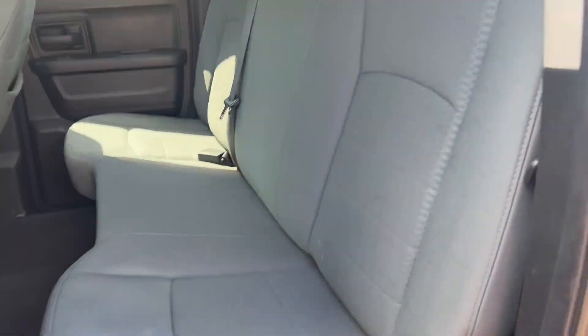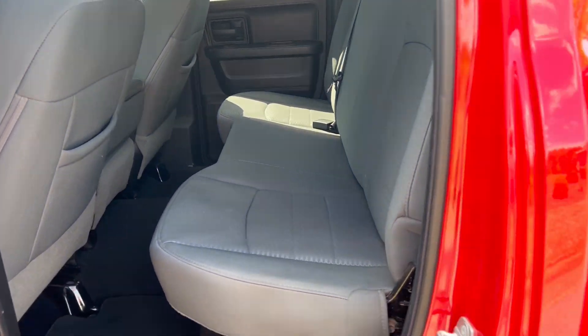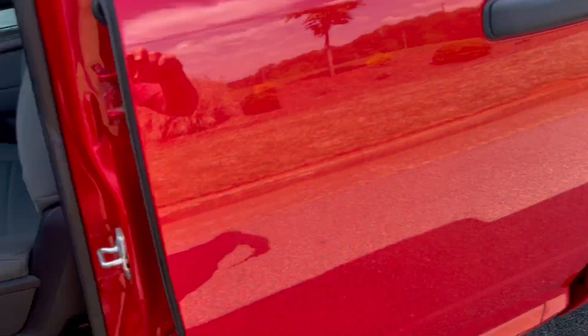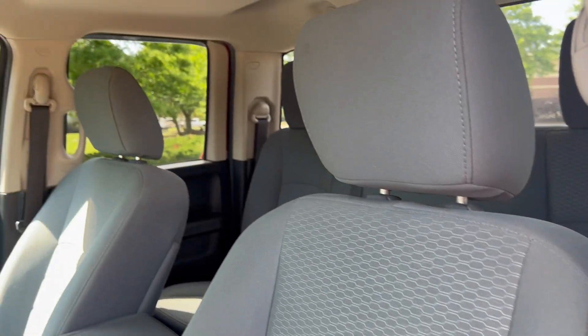You've got your cloth interior — as you can see, it's nice and clean, no rips or tears. Same goes for the driver and passenger seats.